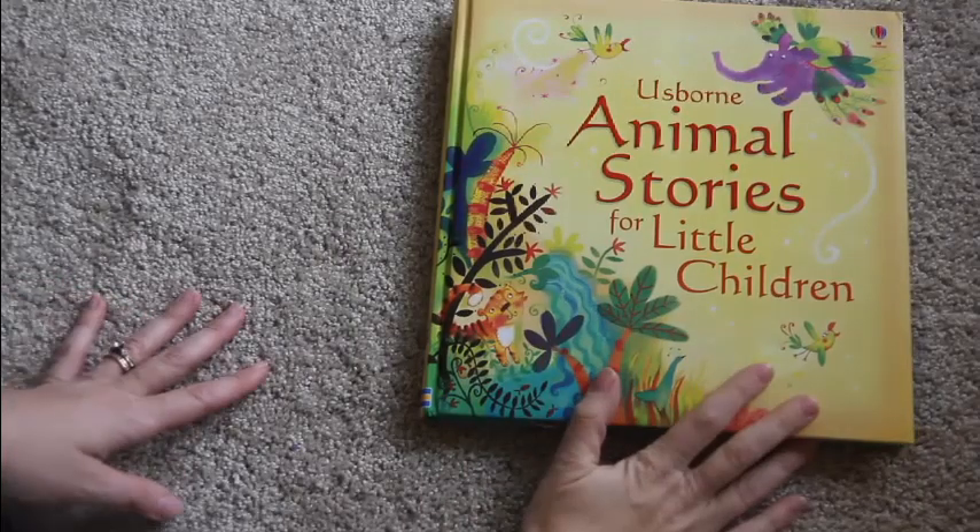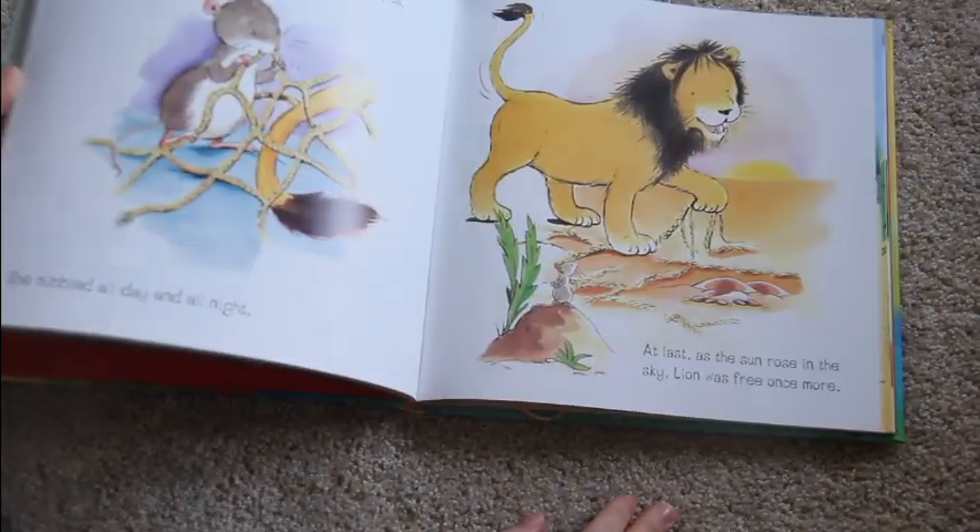Here is Animal Stories for Little Children. There are multiple stories in here with gorgeous illustrations, and there's not too much text on each of the pages.